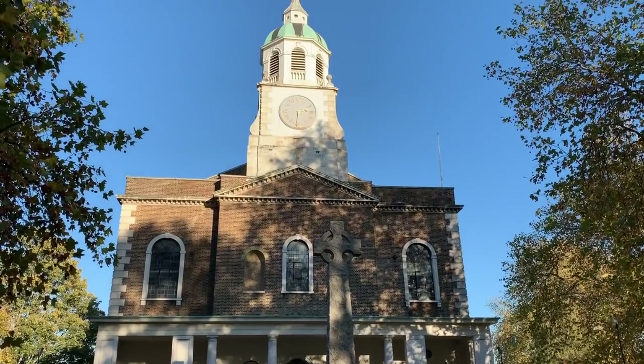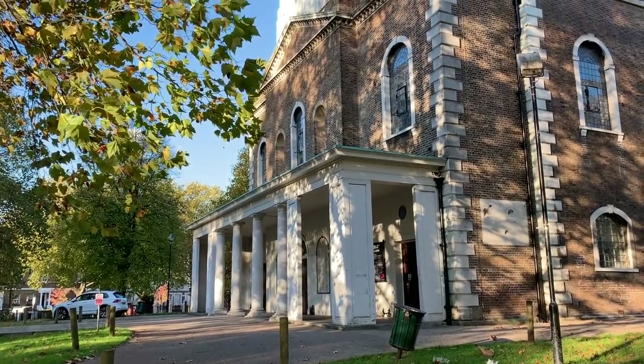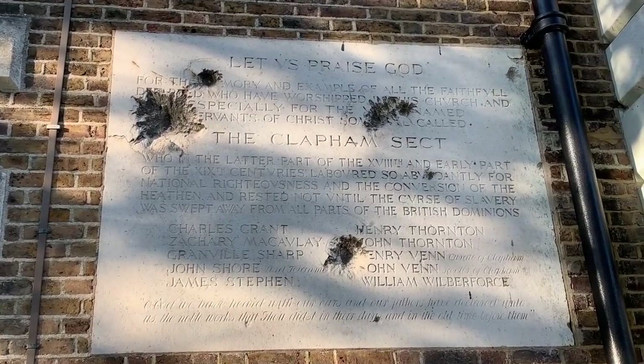Behind me is the Holy Trinity Church, which Clapham residents built on the common in the 1800s. A man called William Wilberforce had recently had an eat, pray, love moment, searching for himself whilst travelling Europe with his mum. He had converted to evangelical Christianity and moved to Clapham, where like-minded individuals who'd go on to be known as the Clapham sect were campaigning to abolish slavery. And they did it — he was a driving force behind the abolition of slavery. Then he died three days after the news came through that it would go through parliament, which kind of makes it his life's work.